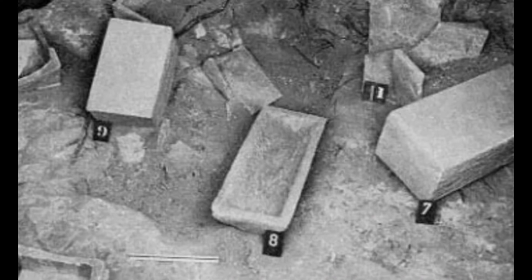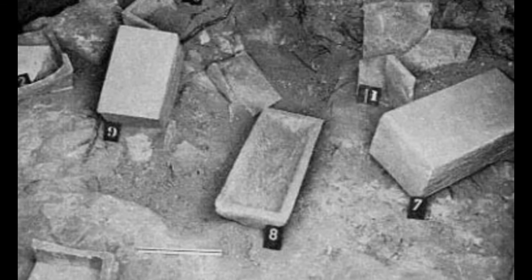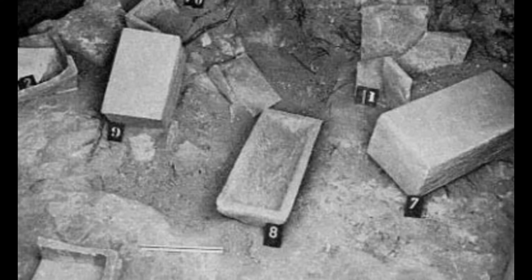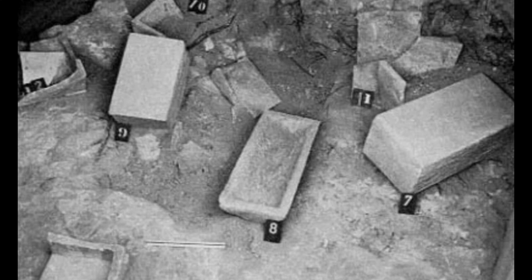The massive rock-cut tomb had 12 chambers, six of which had been ransacked by grave robbers. The thieves had taken some instrumental clues to the tomb's origins, but four of the chambers were still untouched.